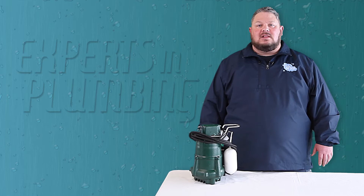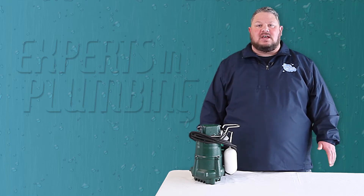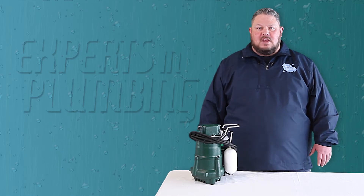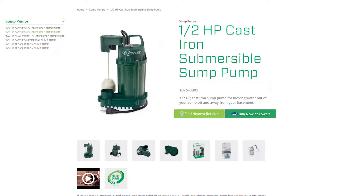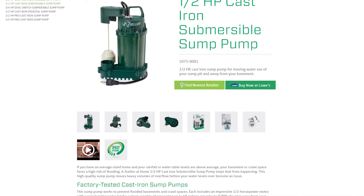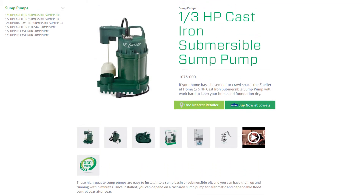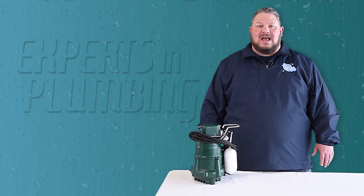For this video let's assume that you have a properly sized pit. What is horsepower when it comes to a sump pump? It has nothing to do with quality — both pumps that we carry are equal in that regard. It does not affect the warranty; our Zoller pumps are covered by a three-year warranty. The only difference is how many gallons per minute the pump is capable of removing from the sump pit.